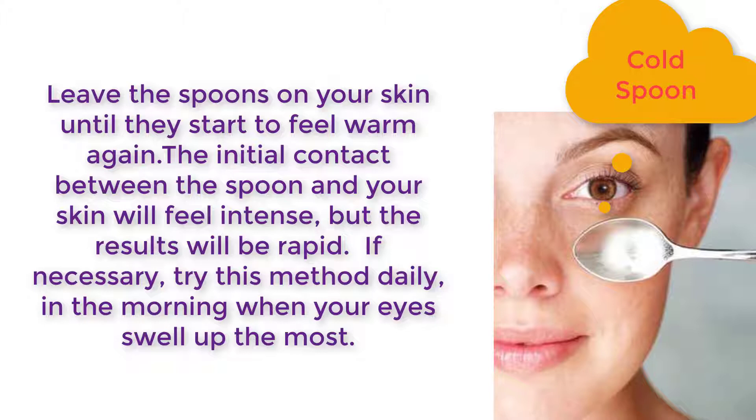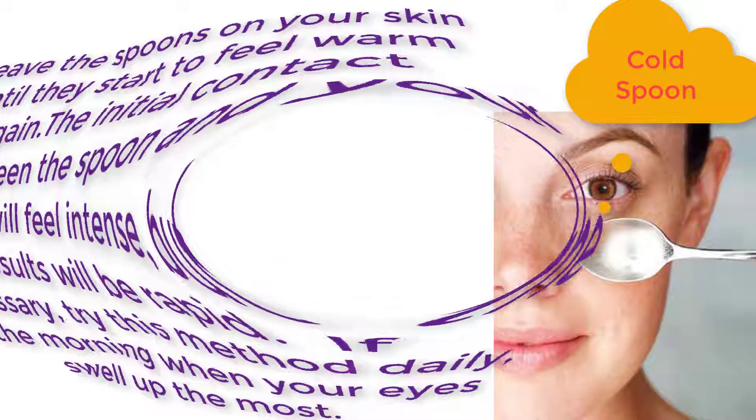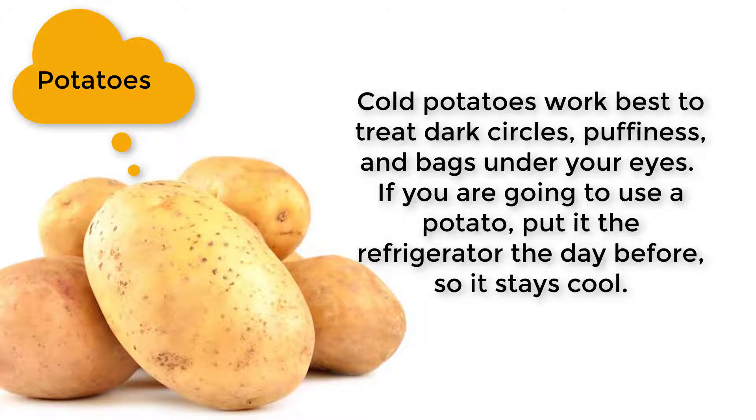be rapid. If necessary, try this method daily in the morning when your eyes swell up the most. Cold potatoes work best to treat dark circles, puffiness, and bags under your eyes. If you are going to use